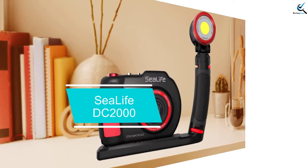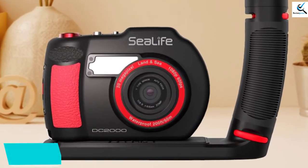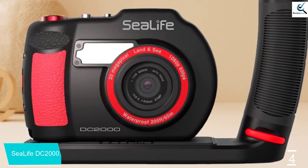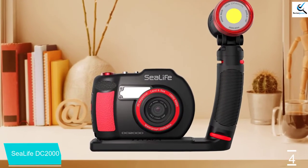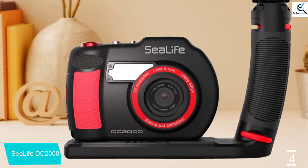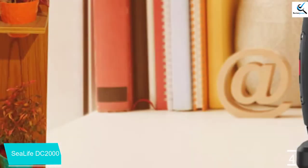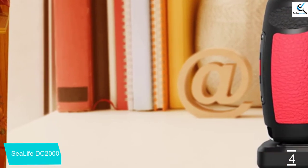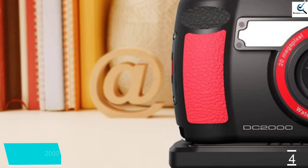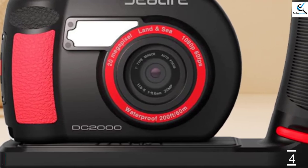Moving on at number four, we have the Sea Life DC 2000. The Sea Life DC 2000 is the only waterproof compact camera on the market to use a 1-inch type sensor. It also has a fast 31mm equivalent f/1.8 lens, which brings in more light than the lenses on other compact waterproof cameras. The DC 2000 can operate down to 18 meters (60 feet), but with the included housing that increases to an impressive 60 meters (200 feet). The bare camera is also shockproof to 1.5 meters (5 feet) and freezeproof down to minus 18°C.